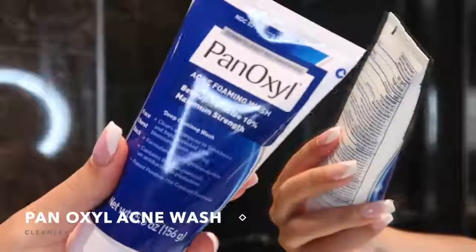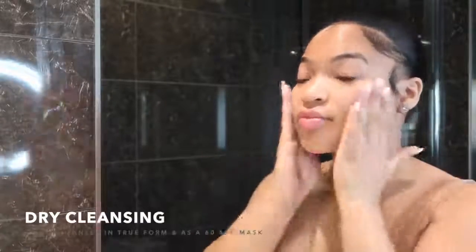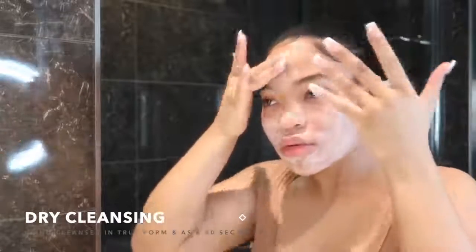First things first, we gotta cleanse our face. I use the Panoxyl Acne Wash — this is 10% benzoyl peroxide. You do not want to start off by adding water to the cleanser. You want to dry cleanse. Dry cleansing is basically using the cleanser without water to activate it — it's like a mask, and you're breaking up the oil and all the dirt so it can come out of your pores. I let this sit on my face for about 60 seconds before I add water.